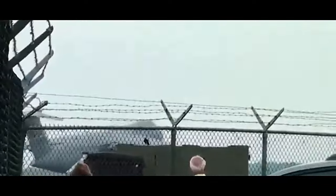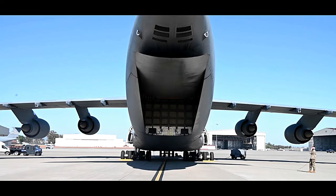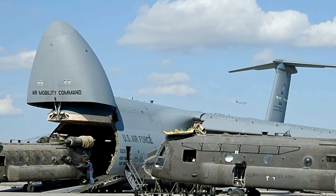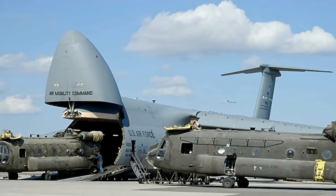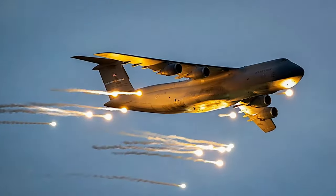The C5M Super Galaxy has played a crucial role in various military operations and humanitarian missions worldwide. Its ability to transport large volumes of cargo and personnel over long distances has made it an invaluable asset for the United States Air Force and its allies. Whether delivering supplies to remote locations or deploying troops and equipment in times of crisis, the C5M Super Galaxy continues to prove its worth as a strategic airlift powerhouse.